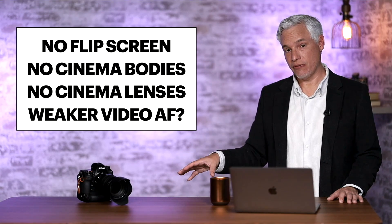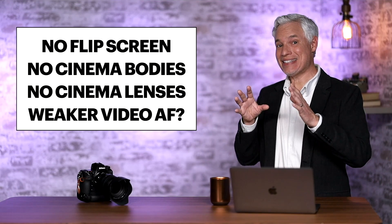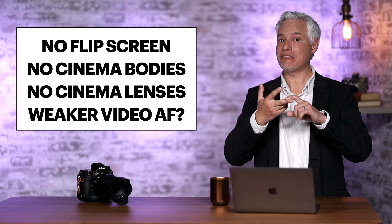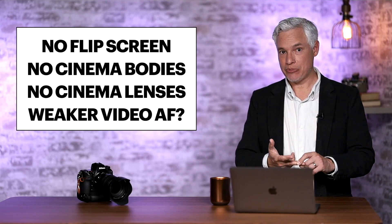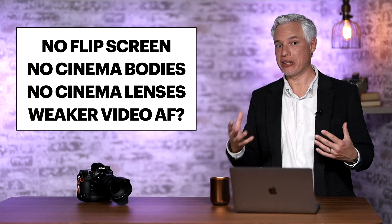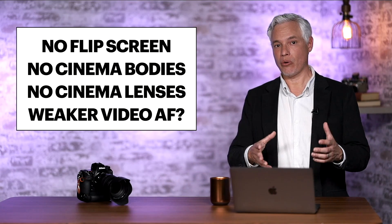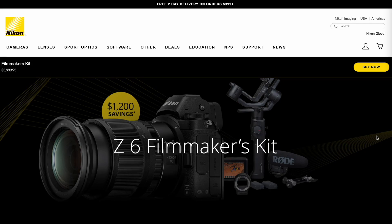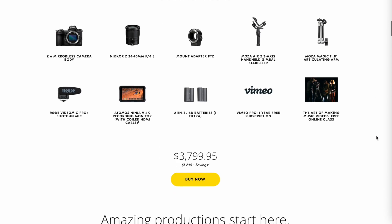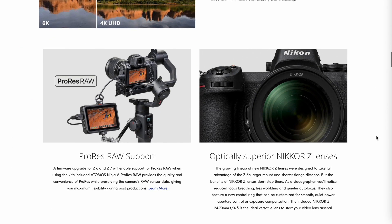All of Nikon's biggest competitors in the video segment have dedicated cinema camera bodies and cinema lenses. Canon, Panasonic, and Sony all have separate cinema lineups, and it's more than just the equipment — they have outreach programs to filmmakers to help integrate their gear. Nikon currently has none of this; they've been such a stills-oriented company. In the past they have made efforts to try to work with videographers, like the initial launch of the Z6 and Z7, but I haven't really seen those go anywhere — they seem to still be left behind by the competition.